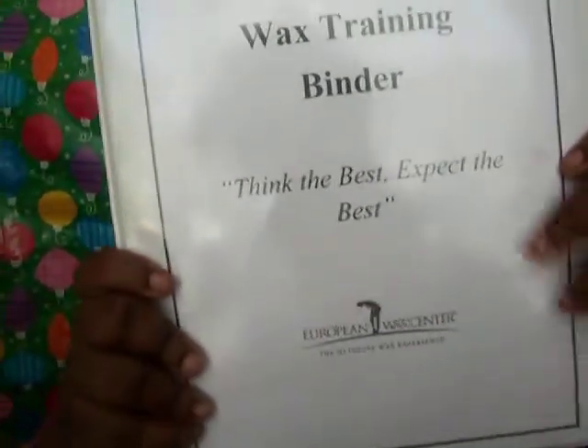This is the waxing binder we have at work. We have to study and learn these things, like what the codes are for waxing, when you go on the computer.